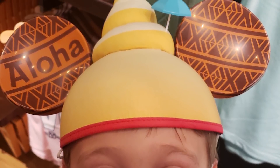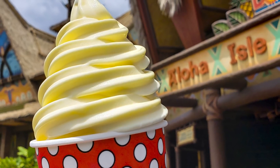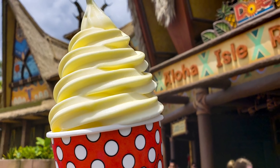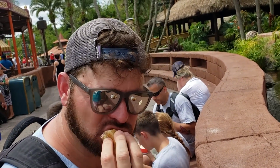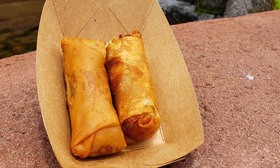Located next to the Enchanted Tiki Room, you can find the famous Dole Whip. But did you know that this boring dessert can magically transform into the famous Dole Roll? Just a few steps away is the delicious Cheeseburger Spring Rolls. Simply purchase both items and dunk. Delicious.